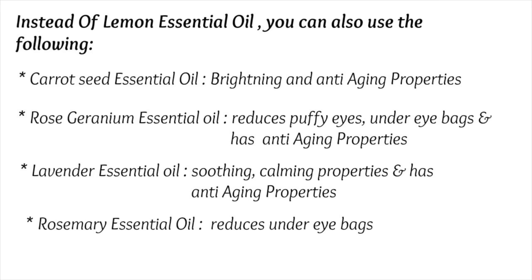Other alternatives include rose geranium essential oil, which reduces puffy eyes and under-eye bags and also has anti-aging properties, and lavender essential oil, which has soothing, calming, and anti-aging properties, as well as rosemary essential oil, which will also help to reduce under-eye bags.